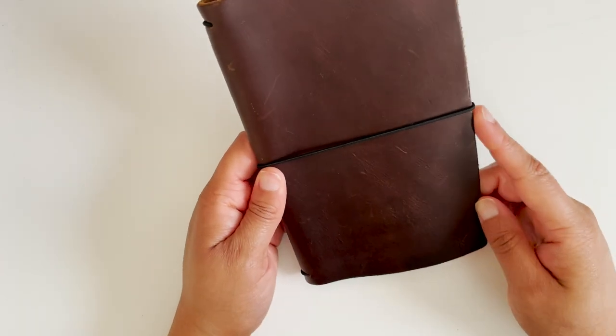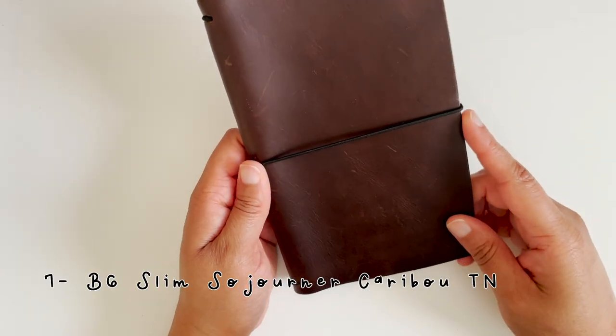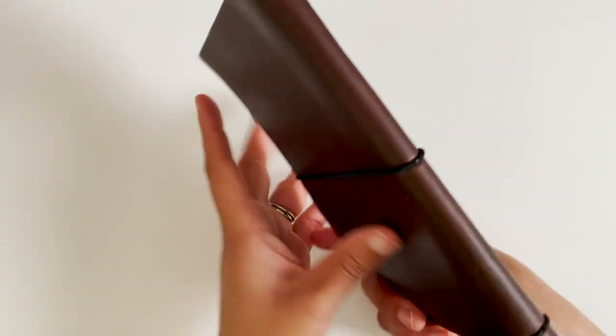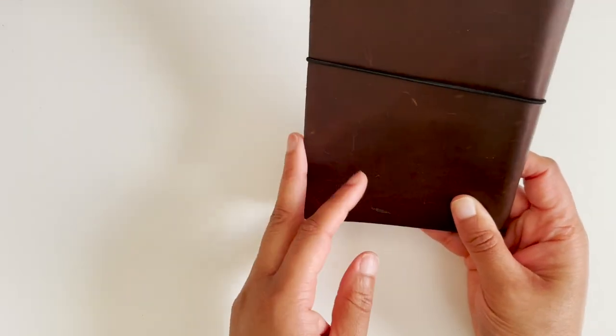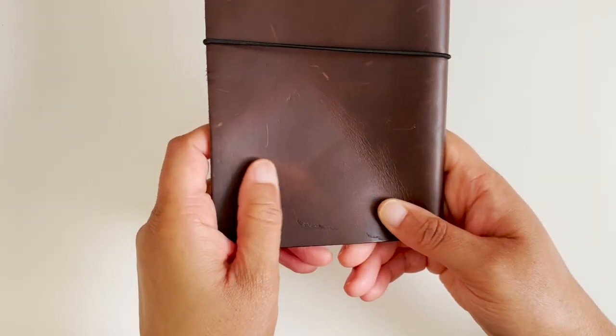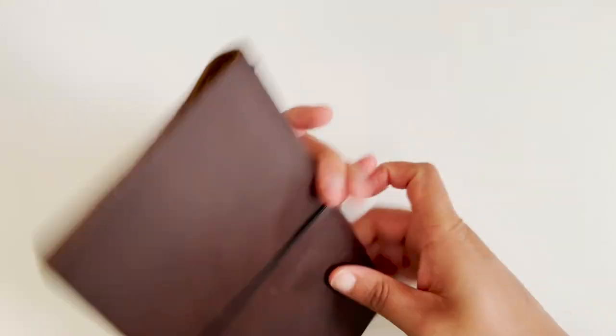Now I have B6 slim and B6 sizes. I have a Sojourner in the Caribou, which is her dark color leather. It has really great pull-up—if you squeeze it you can see the change in color. This is a B6 slim traveler's notebook.